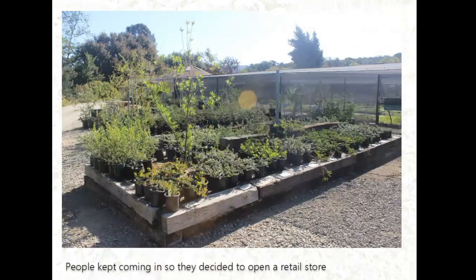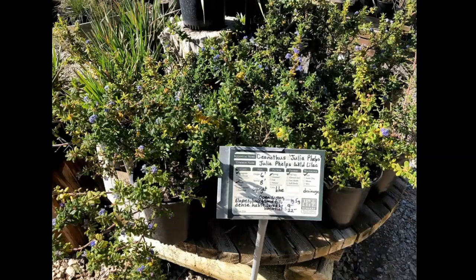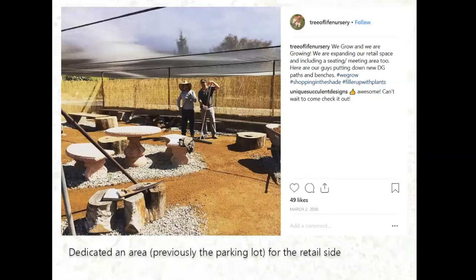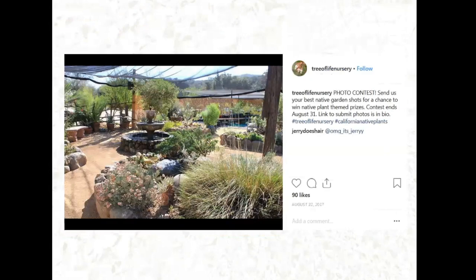People kept finding the nursery, so they decided to open a retail space. This is part of their retail store where they sell various native California plants, from grasses to sedges. They also have different Ceanothus selections — a native species, some likely developed by the UC Davis system. The retail area was previously their parking lot. Looking at their Instagram page, you can see the before-and-after renovation of their retail space, which is now a big part of their business.